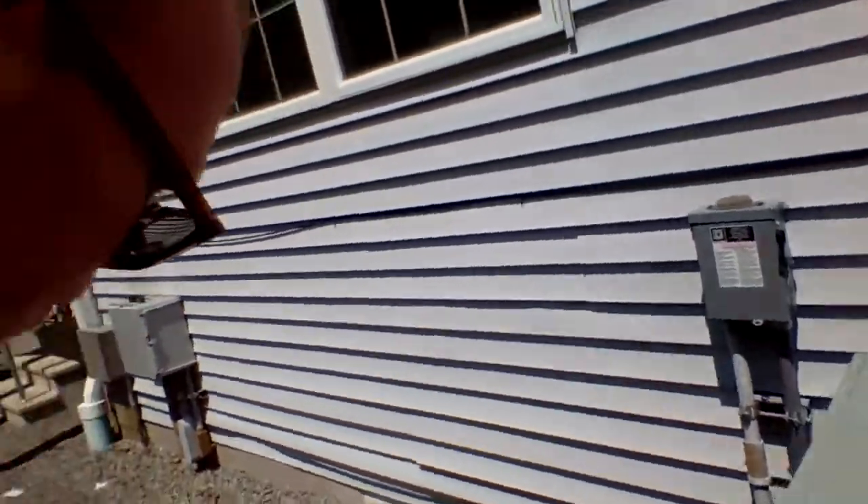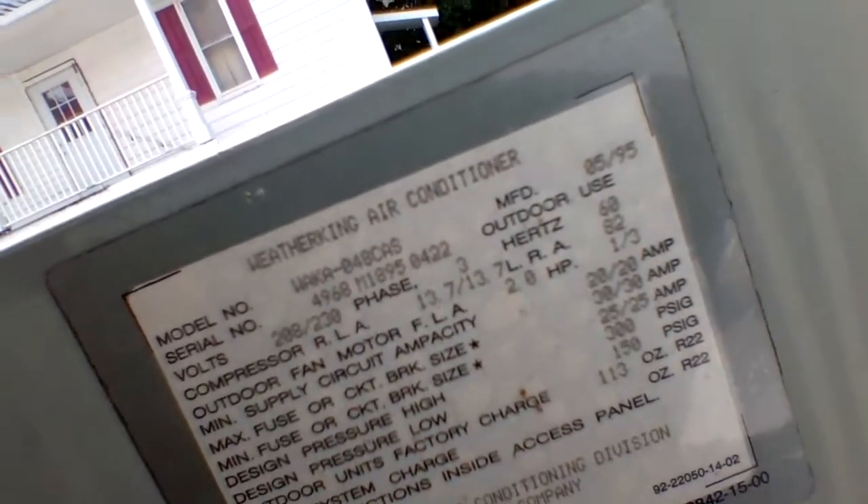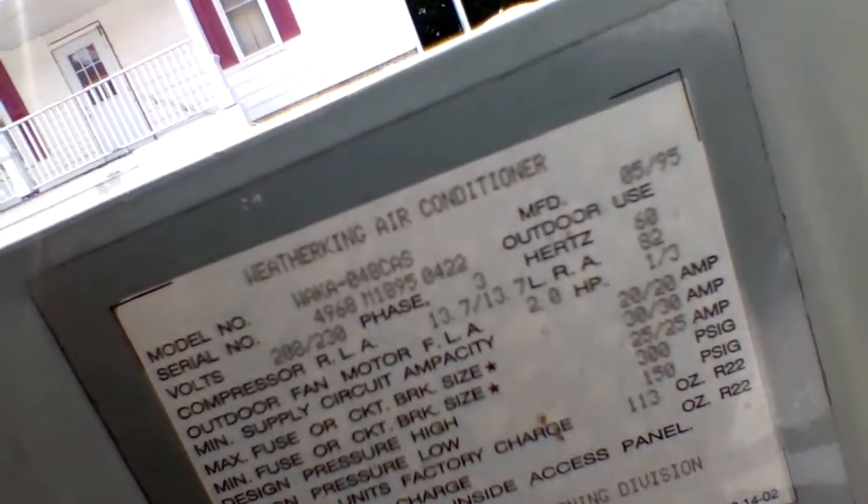So you guys saw that on the startup. Here's a look at the information tag — sorry I couldn't get a good shot of it earlier. Here's the tag for you. Yep, 1995.